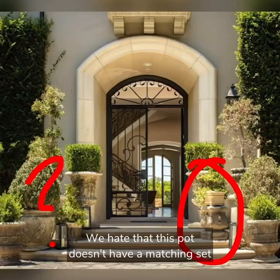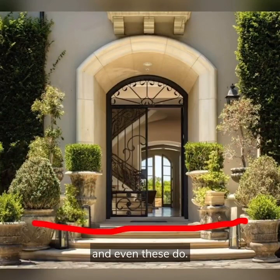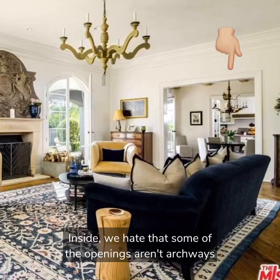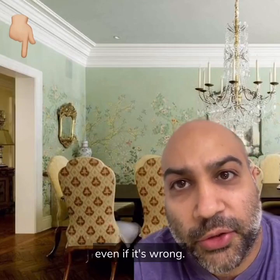We hate that this pot doesn't have a matching set on the other side. As you can see, the front ones do, the back ones do, and even these do — but this one is lonely and all by itself. Inside, we hate that some of the openings aren't archways. Whatever you do, you should do it consistently — even if it's wrong.